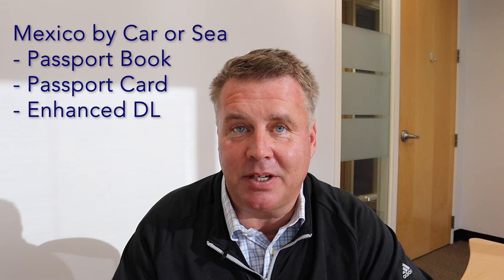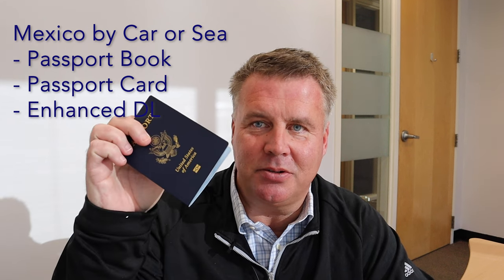The next option is traveling to Mexico via car — crossing the border through Texas, Arizona, or California, perhaps for a day trip. The requirements are a little different here. You can use your passport book, but you can also use a passport card, which is the size of a driver's license and is useful for crossing the border by car. You can also use an enhanced driver's license, which is only available in four states, but if you have one you can drive across the border with it. So to recap: to travel across the Mexico border via car you can use a passport book, a passport card, or an enhanced driver's license — all of which must be valid.